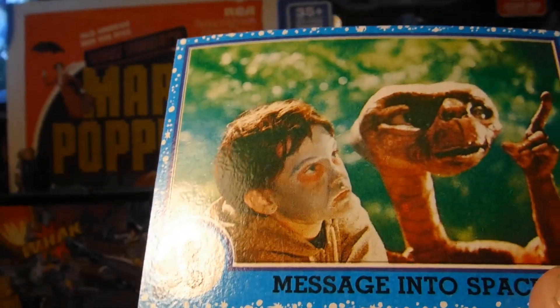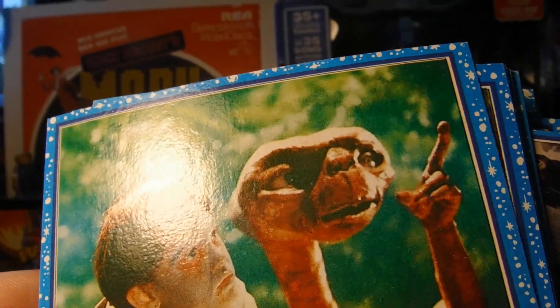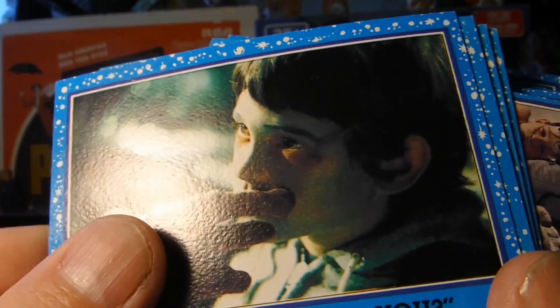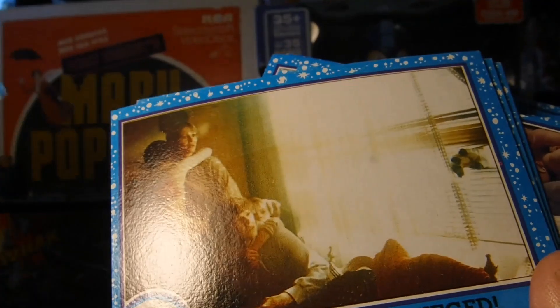Sorry, some of these cards are a little dark, but that's the cards themselves, not my lighting. I keep looking at the cards and then looking at my camera going 'oof' — I hope this is coming out okay for you guys.